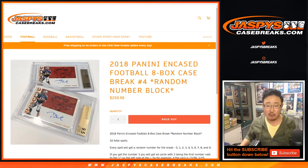Good evening everyone, happy Friday. Show for jazbeescasebreaks.com with 2018 Panini Encased Football — 8 box random number block break number 4 from jazbeescasebreaks.com.